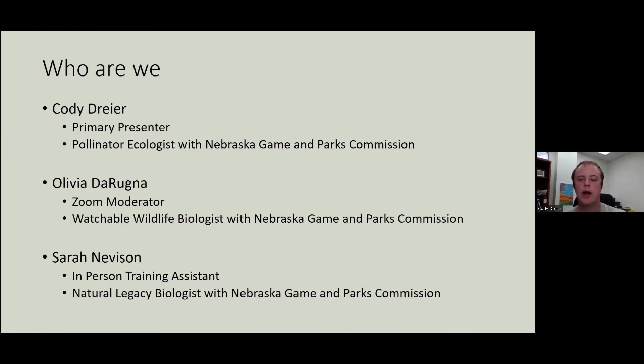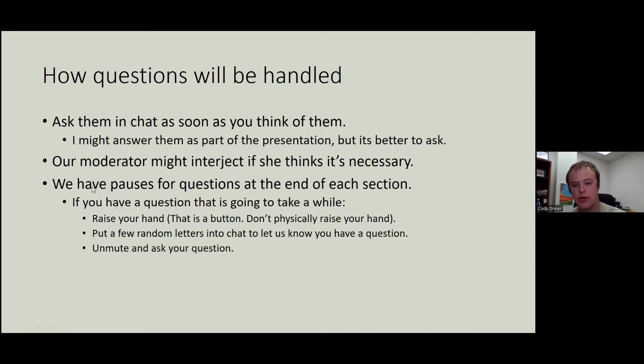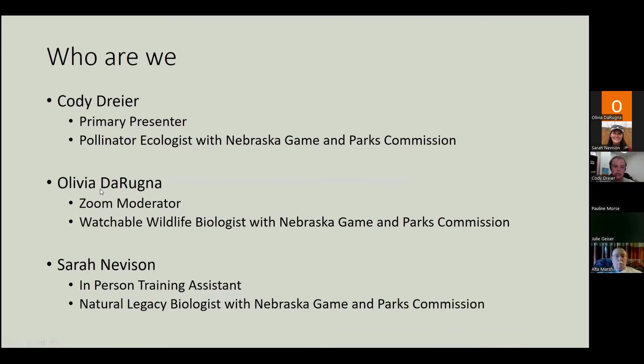Who are we? I am Cody Dreyer. I've already introduced myself, but with me today I have Olivia DeRugna. She's our Zoom moderator — she'll be the one asking you all our questions. She's our Watchable Wildlife Biologist with Game and Parks. And then we also have Sarah Nevison. She largely helps me with our in-person trainings, but in case I skip something important, she's here to keep me in line. She's our natural legacy biologist and is going to help record and help Olivia as needed.